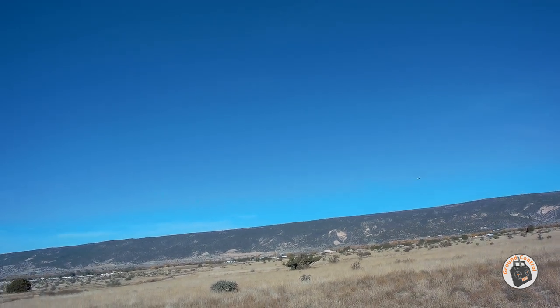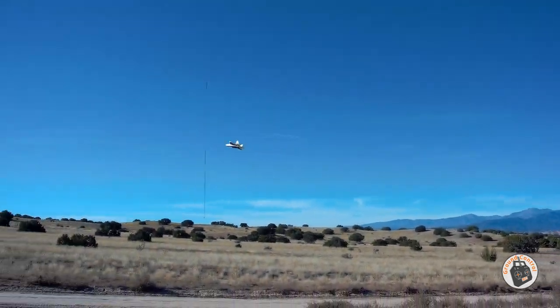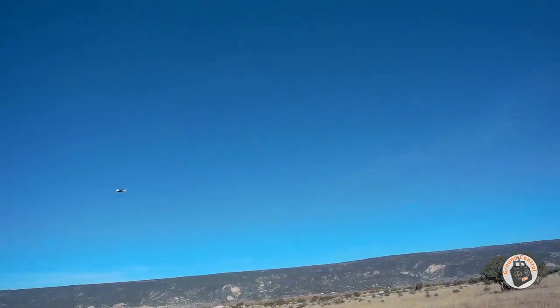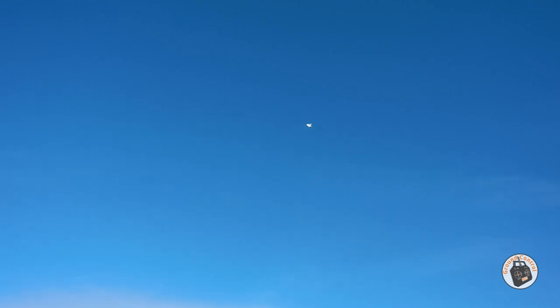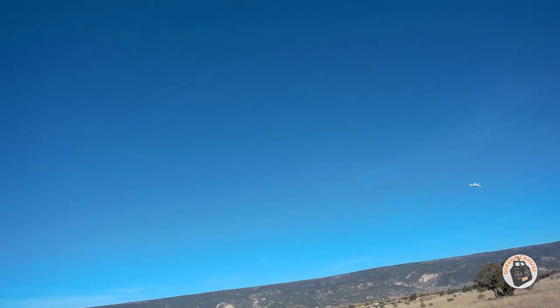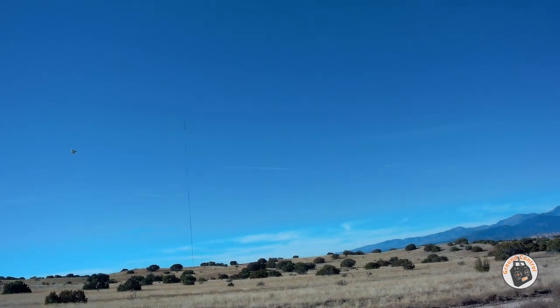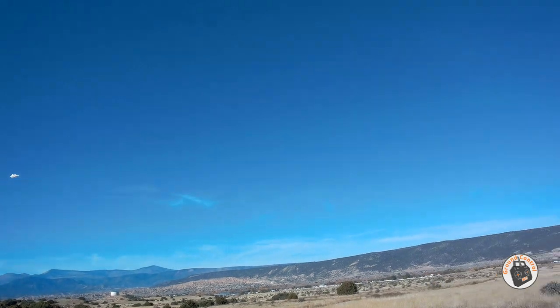This is the second plane that I have run into a vehicle this year. The first one was my 48-centimeter glider — a truck glider that I converted. I ran it into the truck, and now this one into the car.